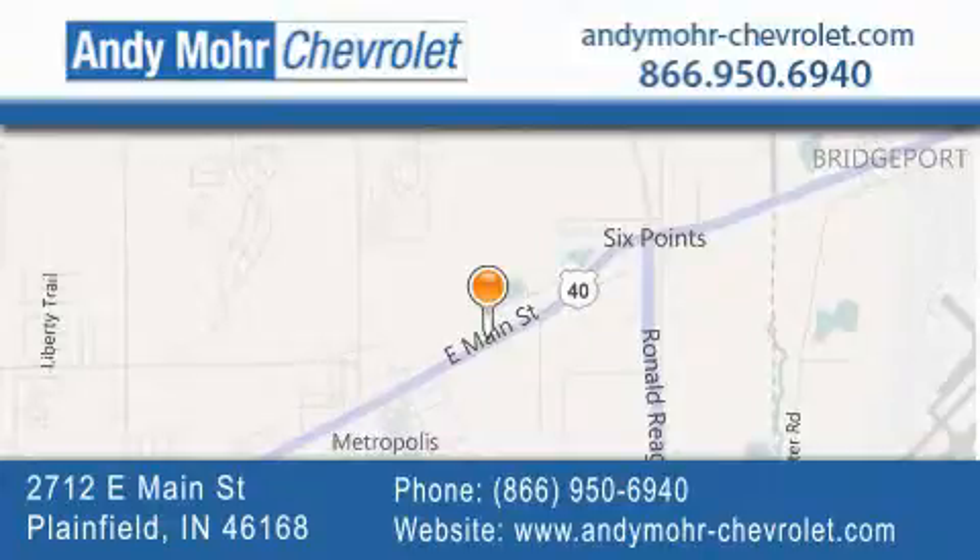Visit Andy Moore Chevrolet today at 2712 East Main Street in Plainfield, or see us online at andymohr-chevrolet.com.